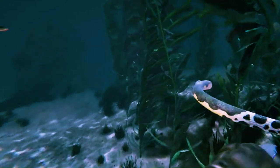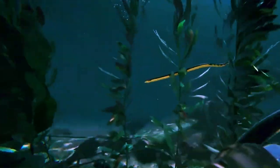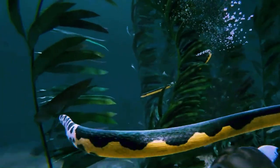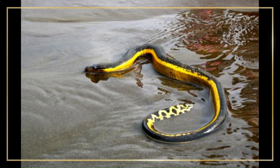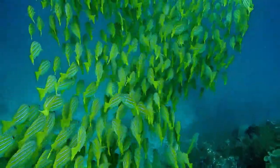Diving into the depths of the ocean, we encounter the mesmerizing Blue Insularis snake, scientifically known as Hydrophys platurus. This sea snake boasts a remarkable blue and black coloration, adapted perfectly for its marine environment. It is a true ocean dweller, spending its entire life at sea. Its paddle-like tail and flattened body allow it to navigate the water with ease, while its venomous bite aids in catching aquatic prey.